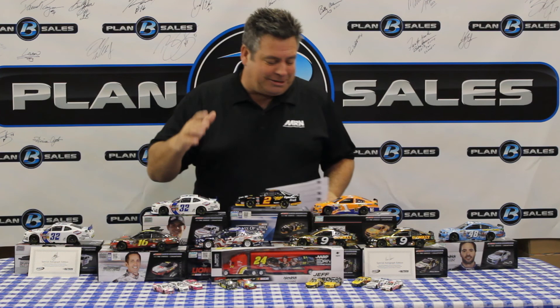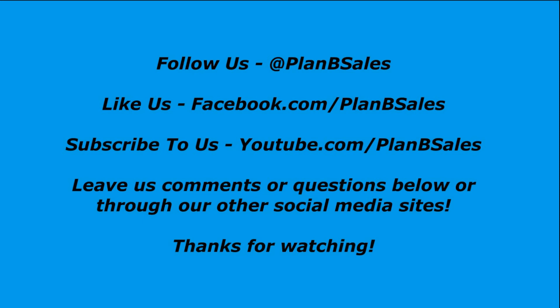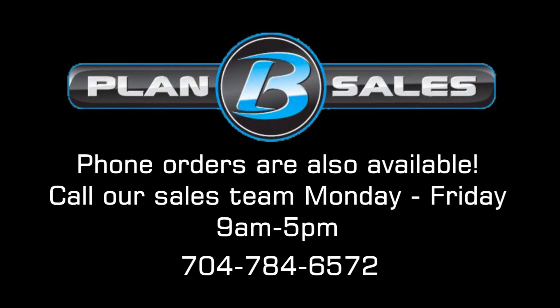We appreciate you checking us out here and asking questions on our YouTube page for our Diecast Review Show. Those are the questions for the Post Show — keep those questions coming in and we'll keep answering them right here on YouTube. We love that you guys are getting involved with us. Feel free to leave comments below, follow us on Twitter at Plan B Sales, and we'll keep you informed on what we have. Get some back and forth conversation going, because we love talking racing and love talking with you race fans out there. We appreciate the business you give us.